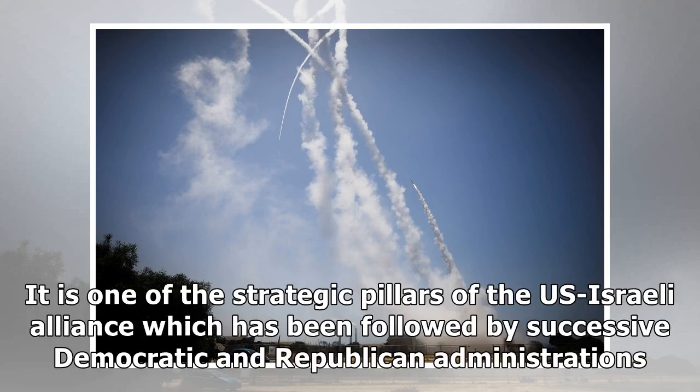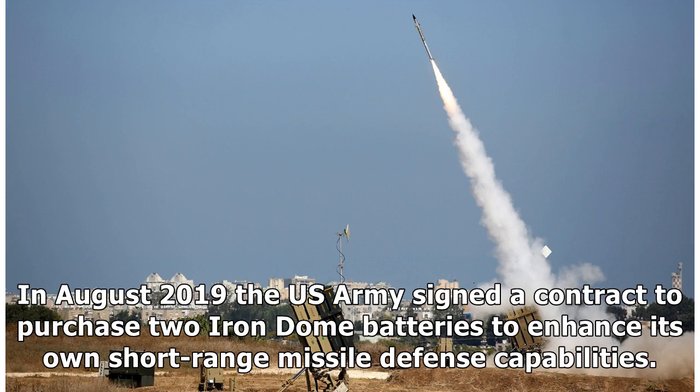It is one of the strategic pillars of the U.S.-Israeli alliance, which has been followed by successive Democratic and Republican administrations. In August 2019, the U.S. Army signed a contract to purchase two Iron Dome batteries to enhance its own short-range missile defense capabilities.